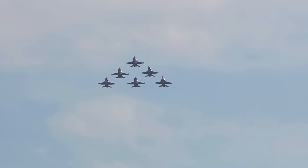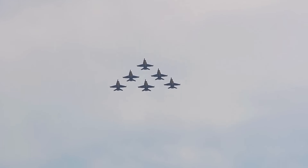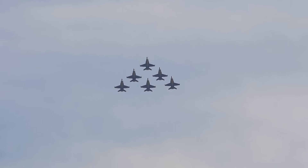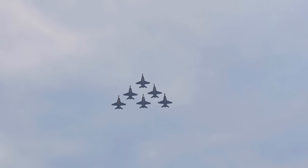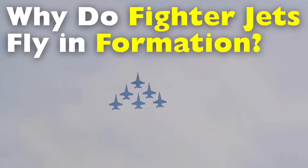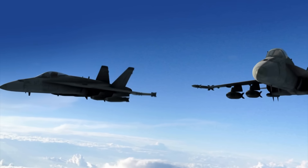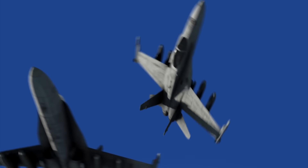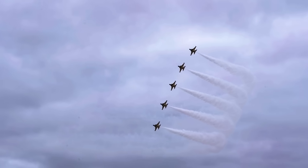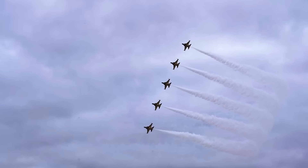But behind the stunning visuals lies a deep purpose. Flying in formation isn't just for show — it's a vital part of aerial combat, communication, efficiency, and survival. So why do fighter jets fly in formation? Let's dive into the fascinating blend of strategy, physics, and teamwork that makes formation flying one of the most important skills in military aviation.